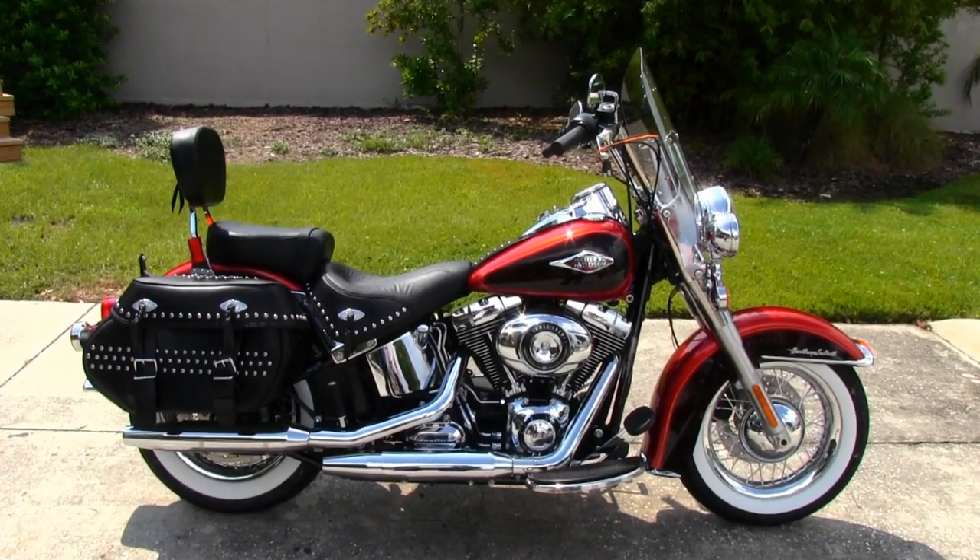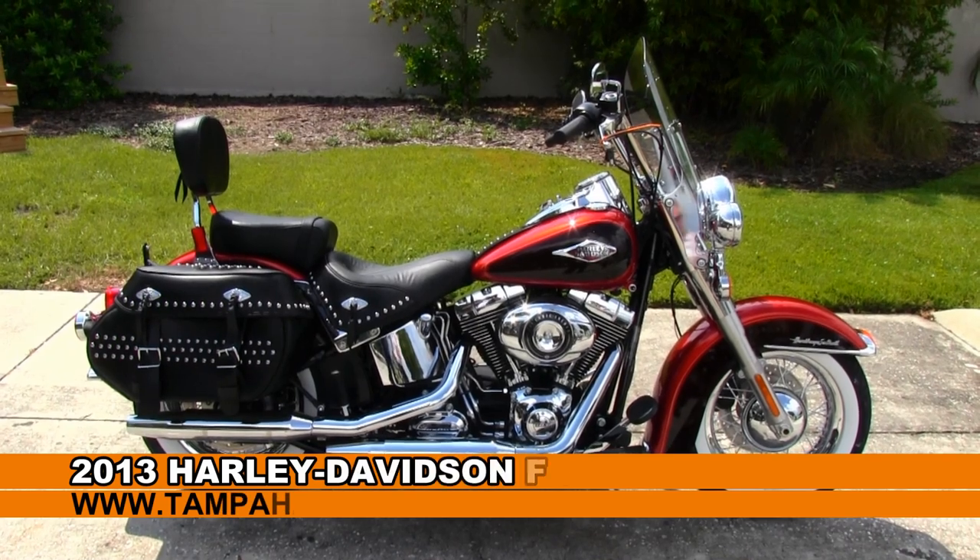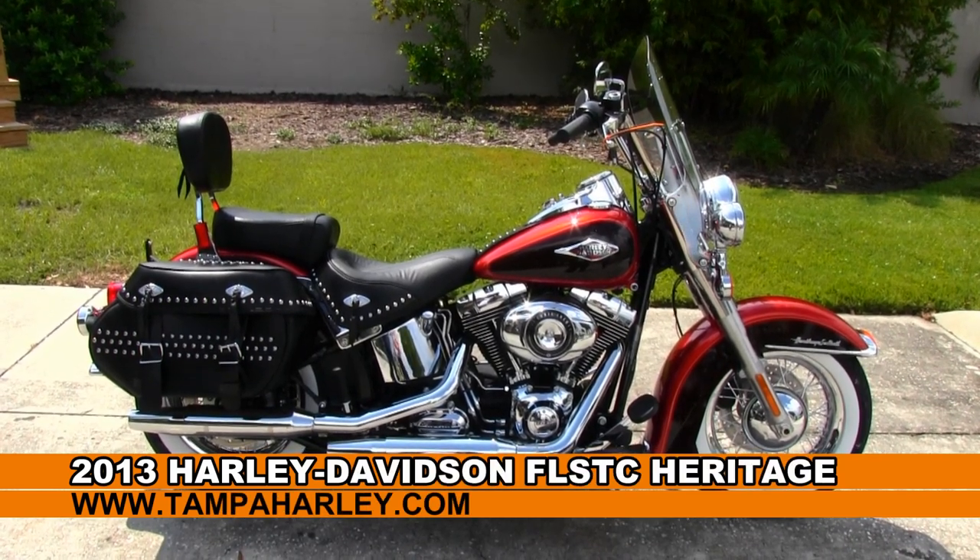Hello everyone and greetings from the world famous Tampa Harley-Davidson. Today I've got for you a very alluring 2013 Heritage Softail Classic.